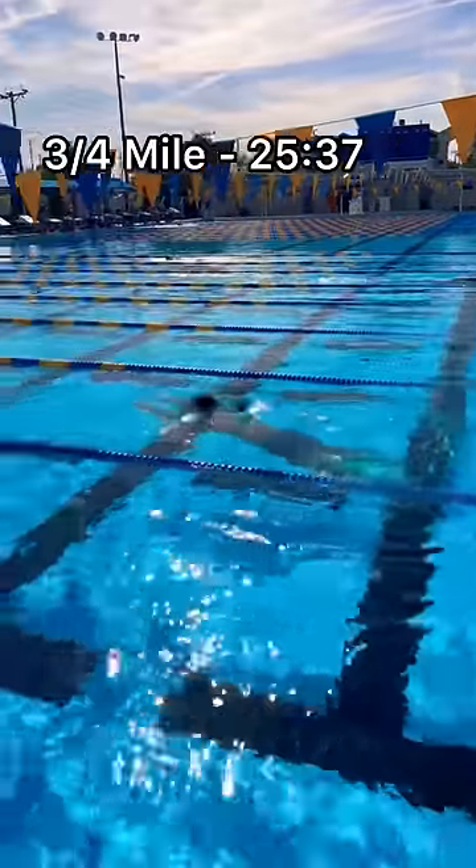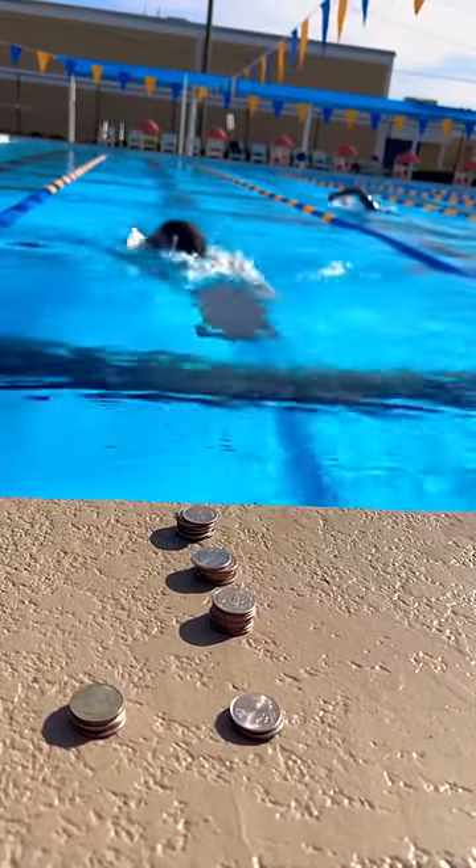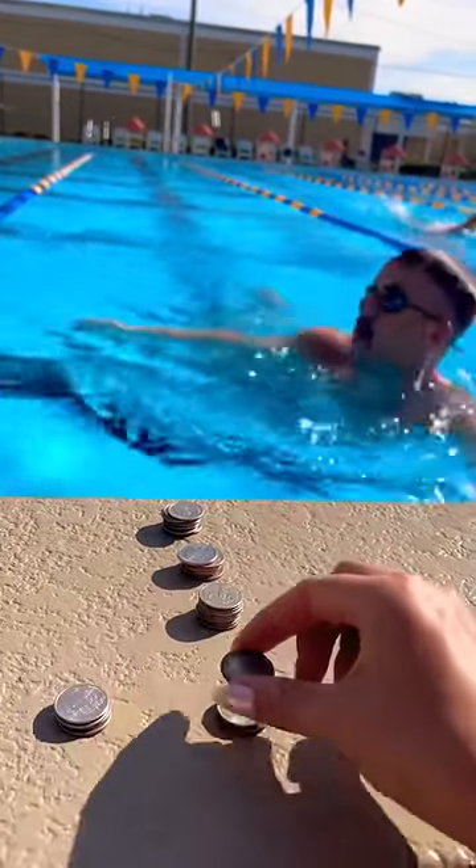Three quarters in, and I was at 25:37. It's crazy how many muscles swimming works. I could feel it in my shoulders, arms, legs, and even my back.